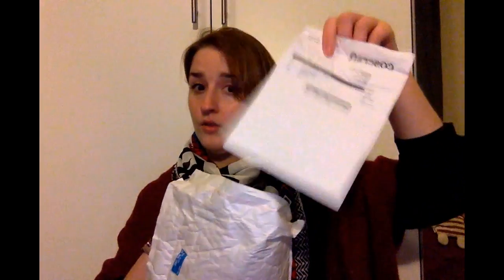I ordered it — I think it was on Saturday or Sunday evening — and today it's Thursday and it's already here. It's like a giant bubble wrap. Oh, invoice!